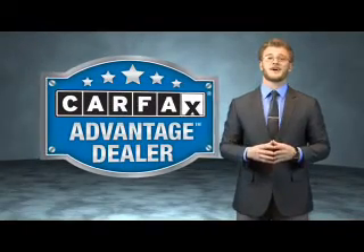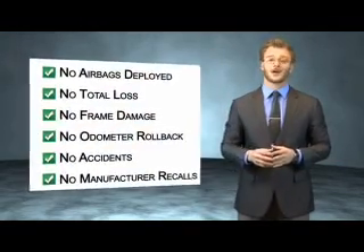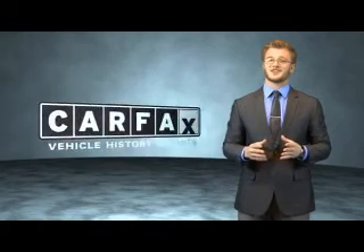This vehicle qualifies for the Carfax buyback guarantee. Be sure to find a complimentary copy of the Carfax vehicle history report online or contact the dealership. Just say, show me the Carfax.